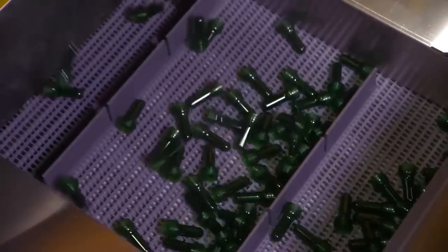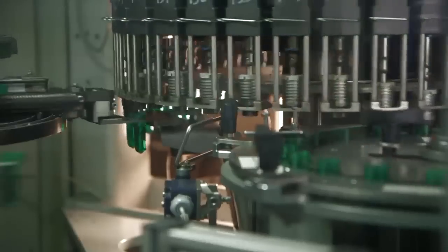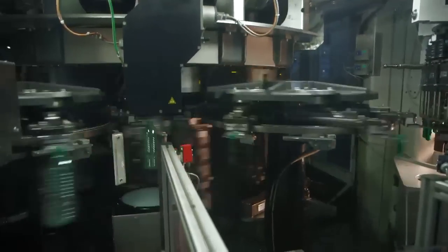These pellets become preforms. The tiny bottles-to-be are transported to the blow molder in bulk. At breakneck speed, the preforms fly by on one end and emerge from the other blown into bottles.